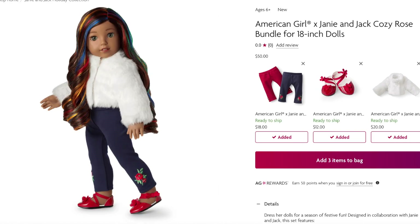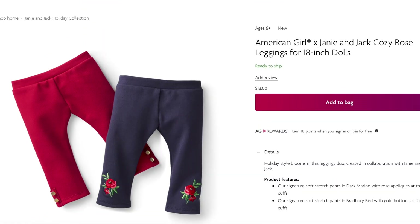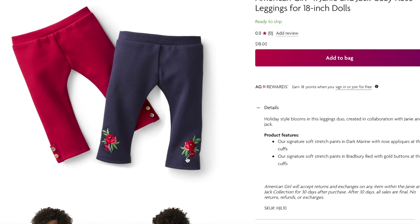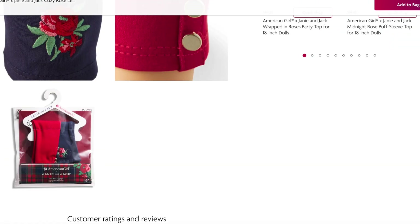The Cozy Rose Bundle is interesting because you can customize it — for example, if you didn't want the shoes, you can uncheck them and the price changes from $50 to $38, leaving just the leggings and the jacket. The outfit is styled with navy blue leggings, shoes, and the jacket. The legging set is a two-for-one, so there's a total of two pairs retailing for $18 — navy blue with a rose design that matches the dress perfectly, and gorgeous red leggings with sequins on the side. The hanger says Janie and Jack on the side.